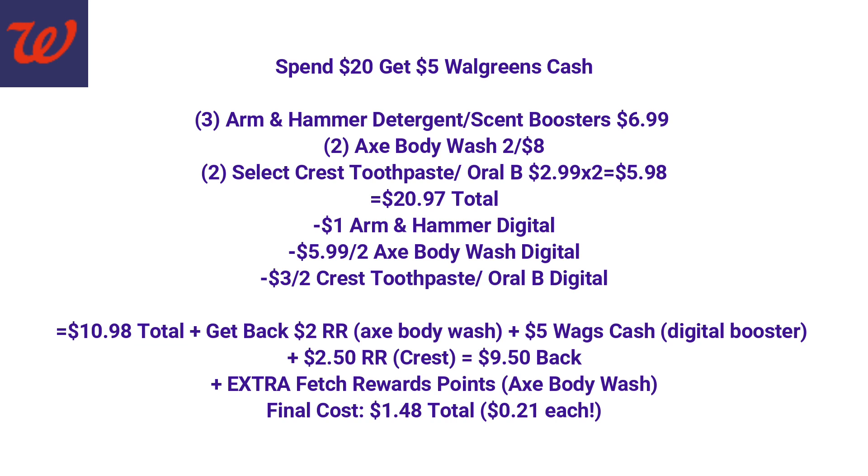For the second spend $20, get $5 Walgreens cash promotion, we're going to grab three Arm & Hammer (buy one, get two free), two Axe Body Wash, and two select Crest toothpaste or Oral-B products — reaching $20.97. We're not using any Walgreens coupons here, so we just need to hit at least $20. We use the $1 Arm & Hammer digital, $5.99 off two Axe Body Wash digital, and the $3 off two Crest/Oral-B digital coupon. This is a super easy beginner all-digital deal. We pay $10.98, get back the $2 register reward for Axe, $5 Walgreens cash for the booster, and a $2.50 register reward for the Crest products — $9.50 total back. Final cost: $1.48 total, which is stock-up pricing for everything we grabbed.